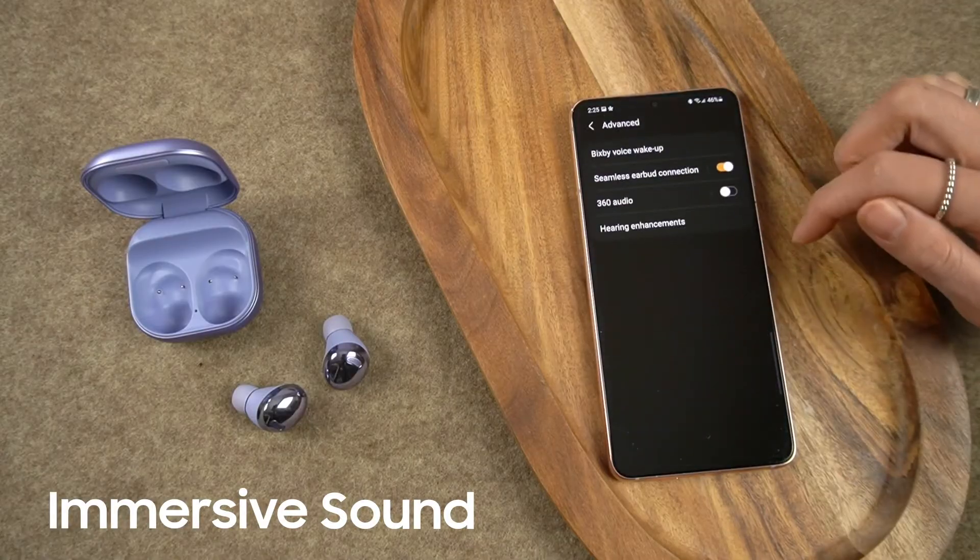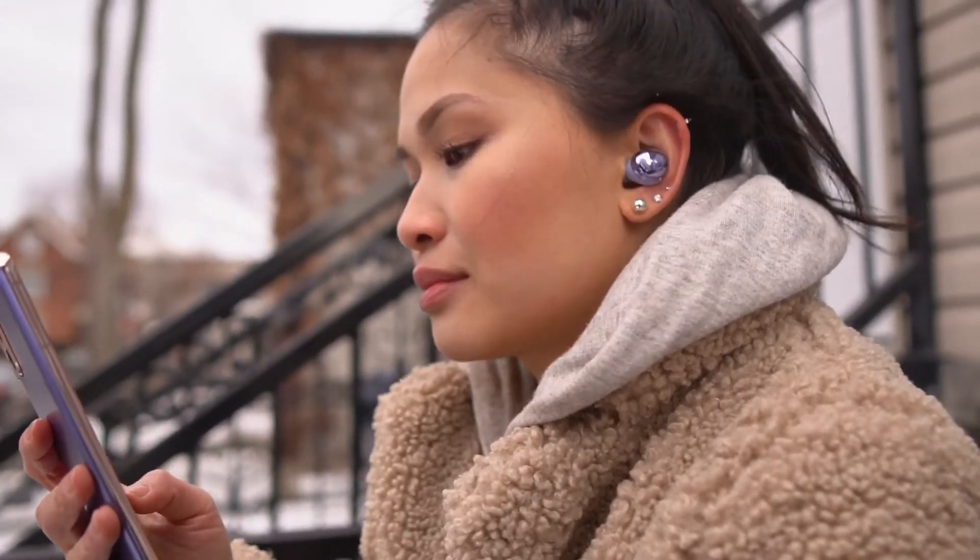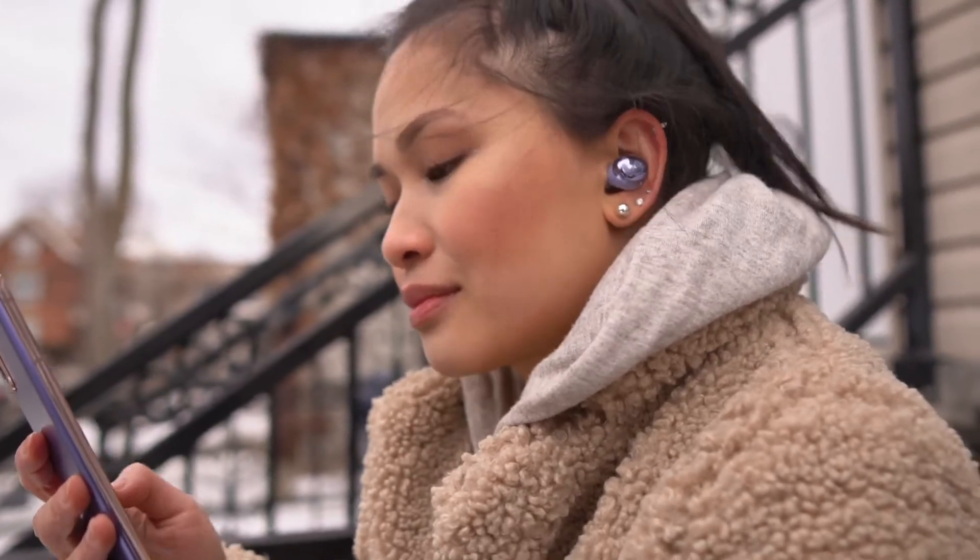360 audio is one of the new features you get on these. Music doesn't sound like it's coming from a tiny speaker in your ear, but instead all around you. It gives me that live concert vibe, almost like you're there with them.